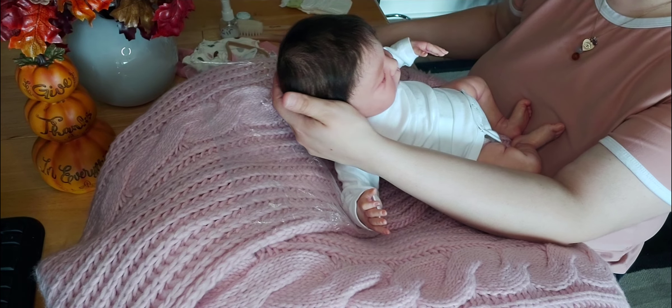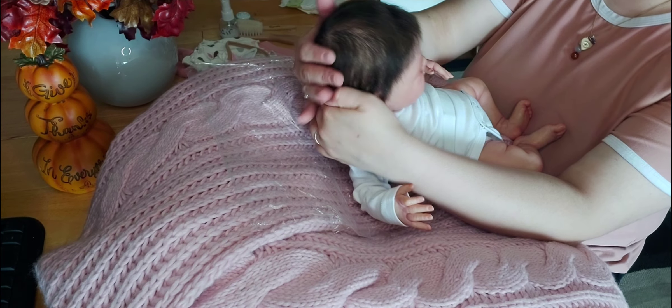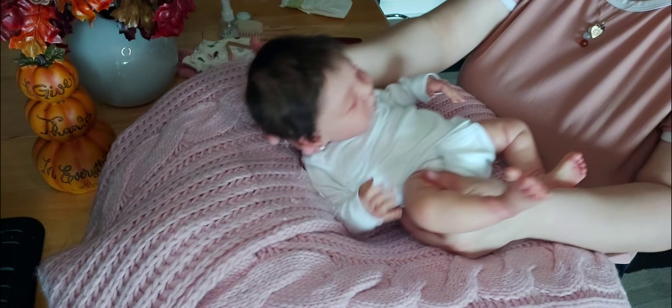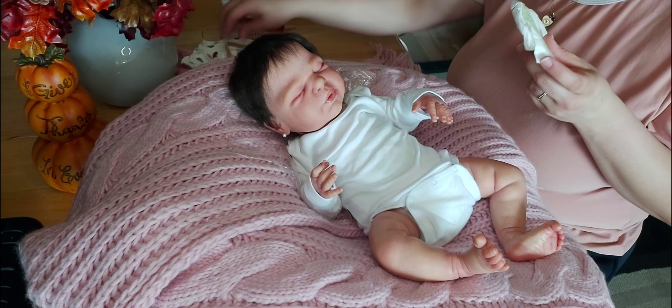Let's switch this side. Oh, she is so cute — she looks precious even in just this onesie. I'm going to get her diaper ready so that I can change her.